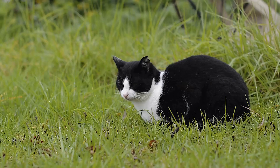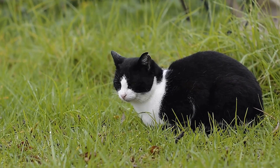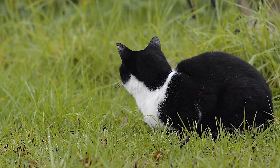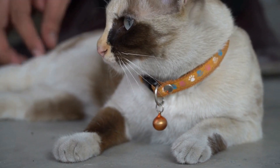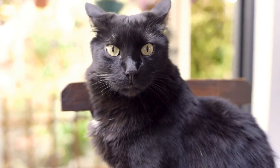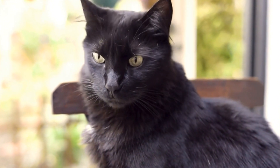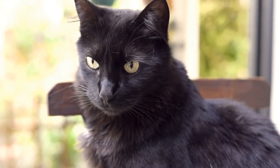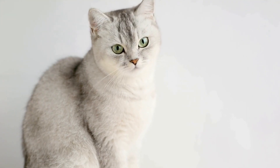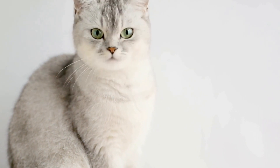6. Rotation of Toys. Keep your cats' toys interesting by rotating them regularly. Cats can become bored with the same toys over time. By introducing new toys while keeping the old ones out of sight for a while, you can reignite their interest and curiosity. This simple trick will keep them engaged and prevent them from losing interest in their playthings.